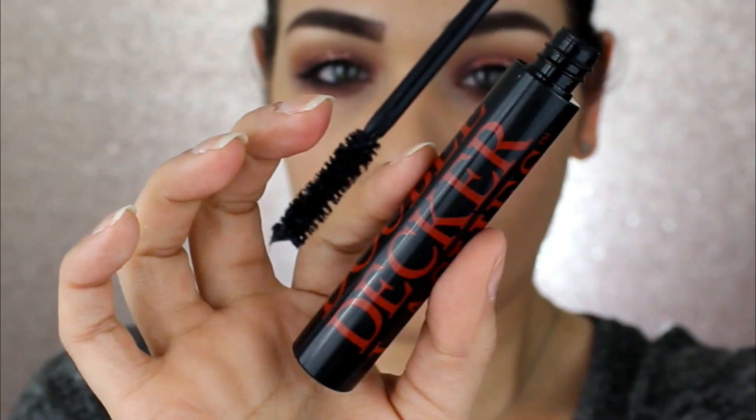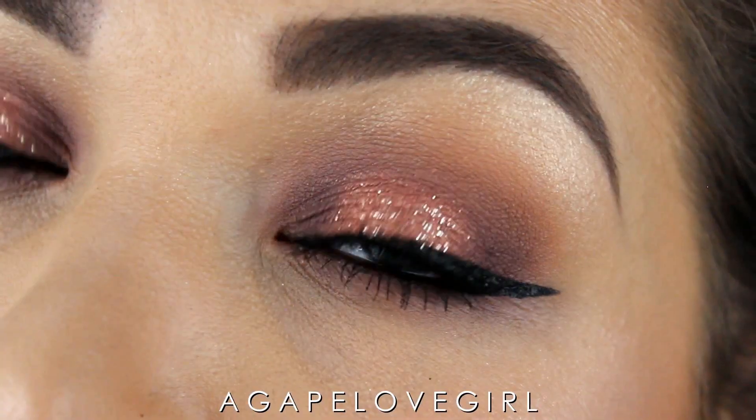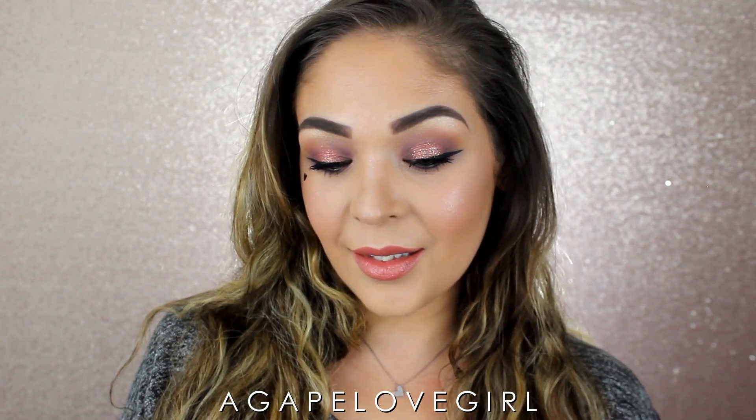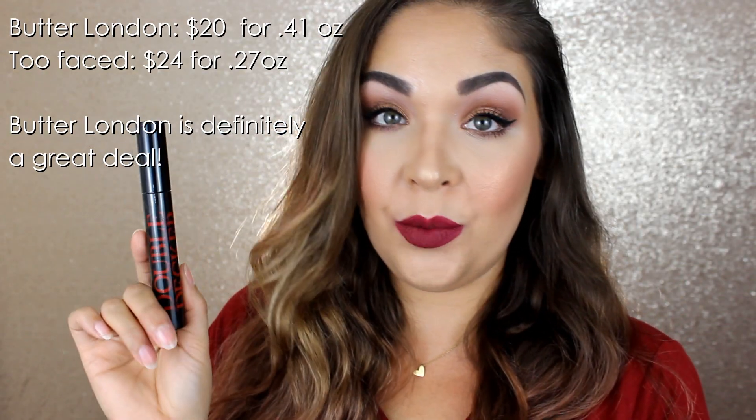So let's get into this! First up is the Butter London Double Decker Mascara, which I received in a Boxycharm box. I really really like this mascara. It does have a pretty big wand, which isn't my preference since fat wands can be difficult for lower lashes, but once you get past that it gives gorgeous voluminous lashes. It reminded me of the Too Faced Better Than Sex mascara. I love the volume it gave, I love the length it gave — it's a really great mascara.